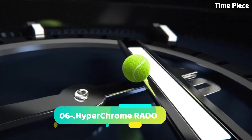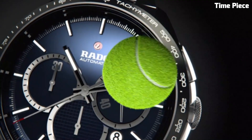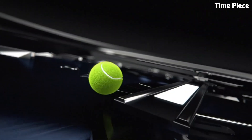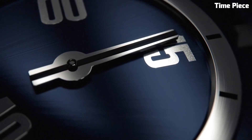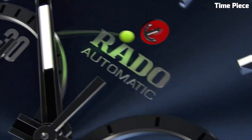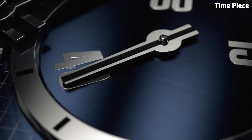Number 6: Hyperchrome RADO — represents a fusion of modern innovation and timeless elegance. Crafted from high-quality stainless steel or cutting-edge ceramic materials, it exhibits durability and sophistication in every detail. This collection offers a variety of styles, from sleek and minimalistic designs to sporty chronographs, catering to diverse tastes. Powered by precision Swiss movements, Hyperchrome watches assure impeccable timekeeping accuracy.